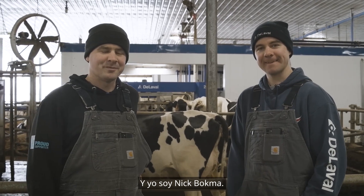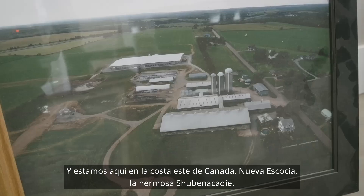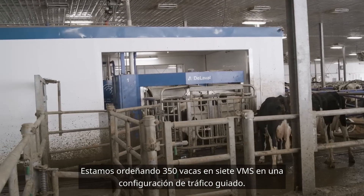I'm Luke Bookma and I'm Nick Bookma, and we're here on the east coast of Canada — Nova Scotia, beautiful Chivinacaday. We're milking 350 cows on seven VMS robots in a guided setup, and we're here to talk about the DeLaval Plus behavior analysis system.